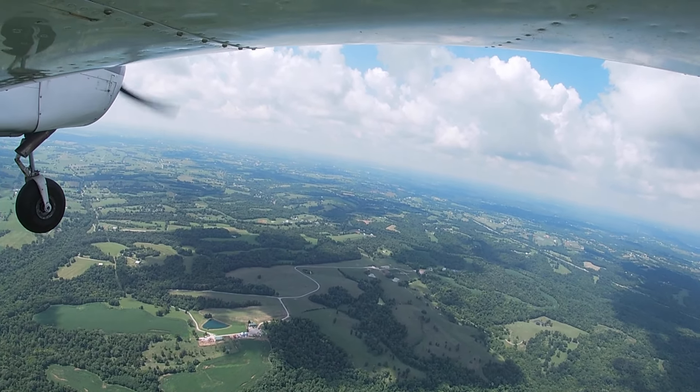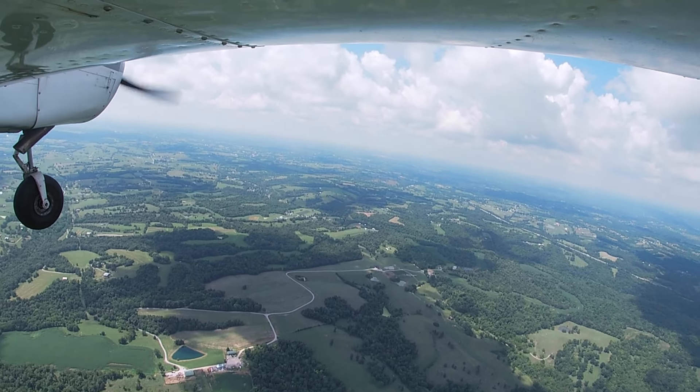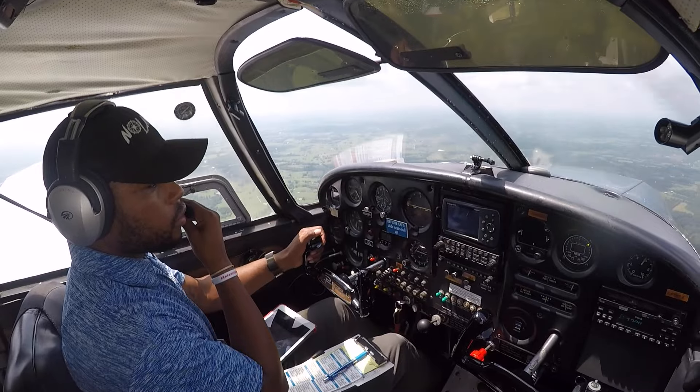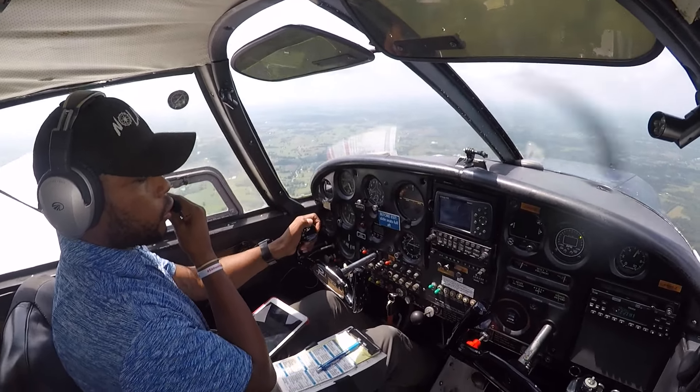Roger, Cherokee 5006 Whiskey, I see your target down there. You're leaving the Bravo airspace at about a half a mile. Contact Louisville approach on 132.07. Try them on 32.07 — have a good day. Yes sir, 32.07 — 06 Whiskey.